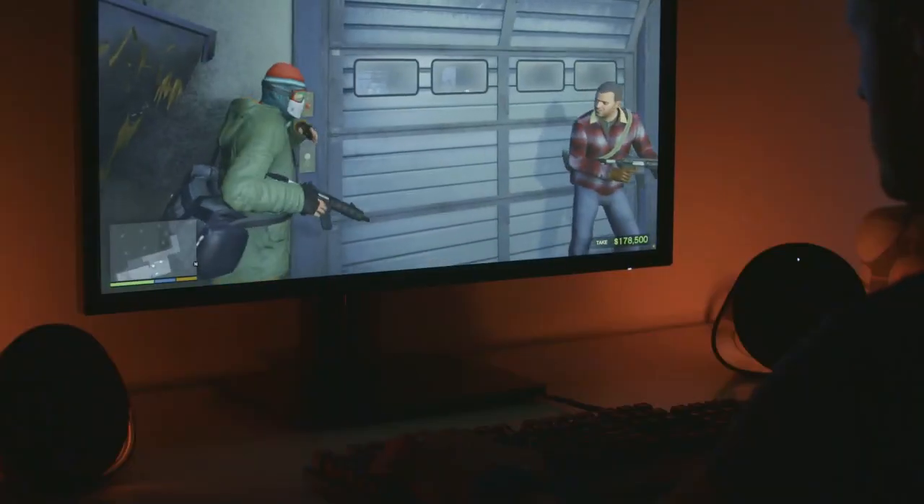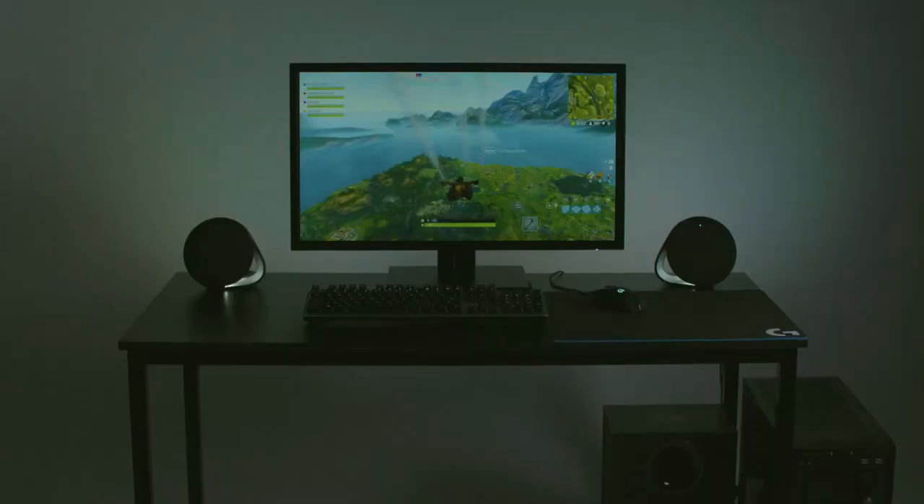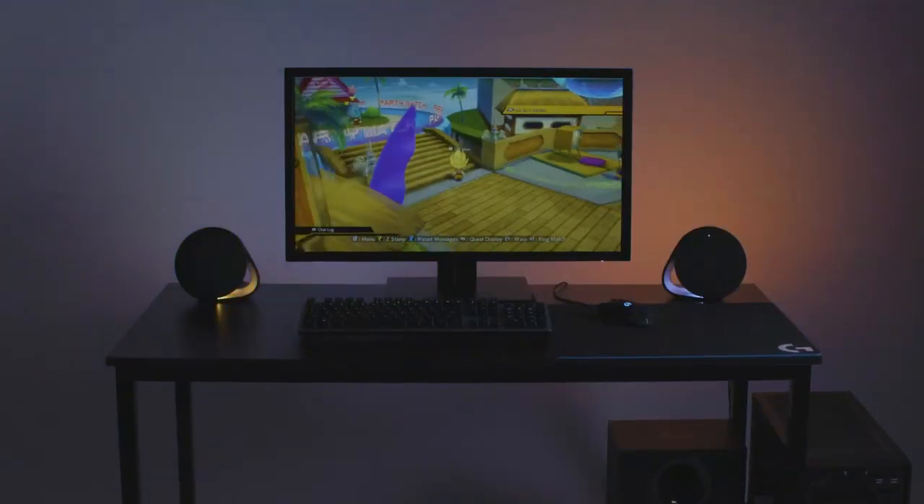Easily customize 4 speaker lighting zones with Logitech G software, for both front and rear light projection in your choice of 16.8 million colors. Works with Windows-based PCs and Bluetooth-enabled devices including computers, smartphones and tablets.